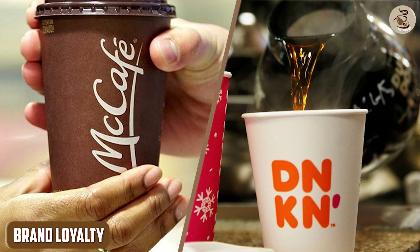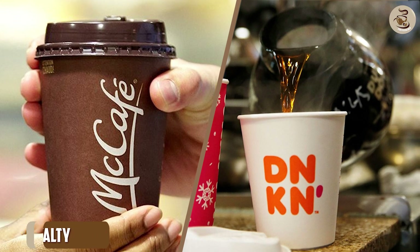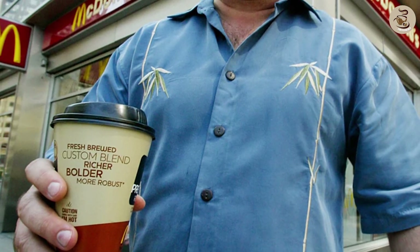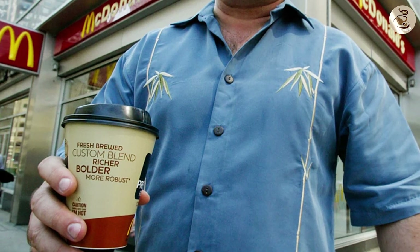Both Dunkin' Donuts and McDonald's have a loyal following when it comes to their coffee. Dunkin' Donuts has been around for over 70 years, and many people have grown up drinking their coffee. McDonald's, on the other hand, has been offering coffee since the 1980s and has since gained a strong following.